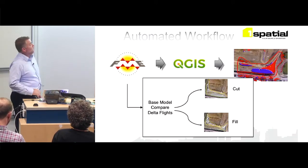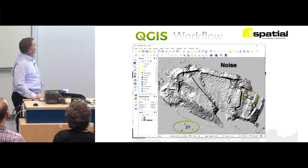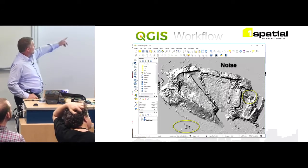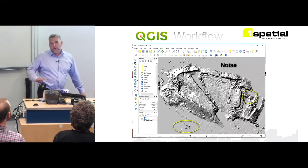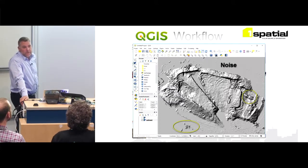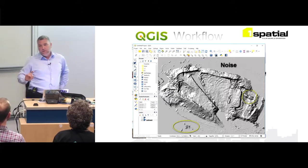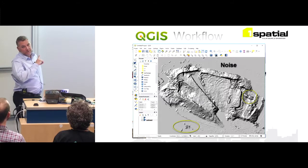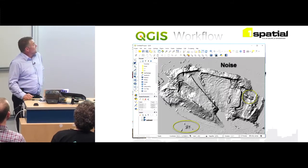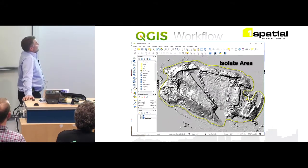Once we got the process set up, you can see the noise — containers and things that move around that we don't want as part of the model, and large vehicles picked up as false fills. We need to isolate what we call the noise. The cut and fill models — what you see there is actually a rain model, the actual fill layer showing the difference between models, displayed as a shaded relief so they can visualize it and identify the noise.